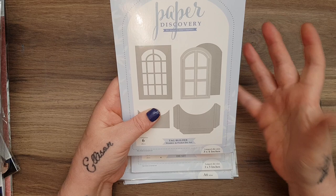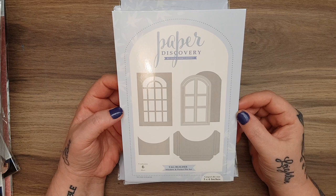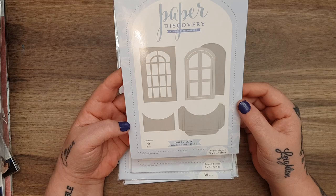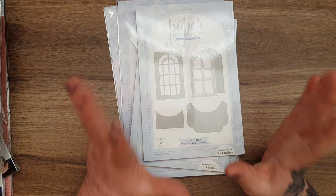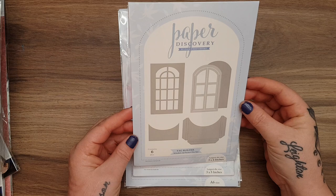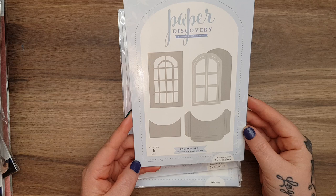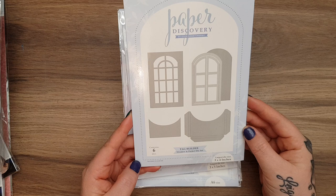It's about getting money off buying goods because Craft Stash is a really good site - that's where I got my Tonic dies and for my memory album. So I won these: a tag builder. There's a lovely lady, Elizabeth from Craft Stash - she's part of the affiliate scheme and helping me through it all. I won the paper builder window and pocket die set.